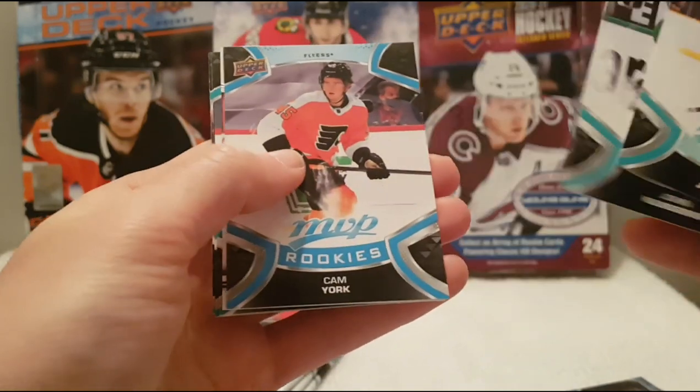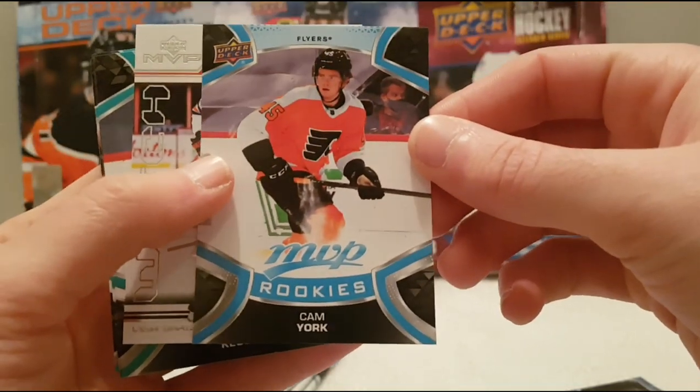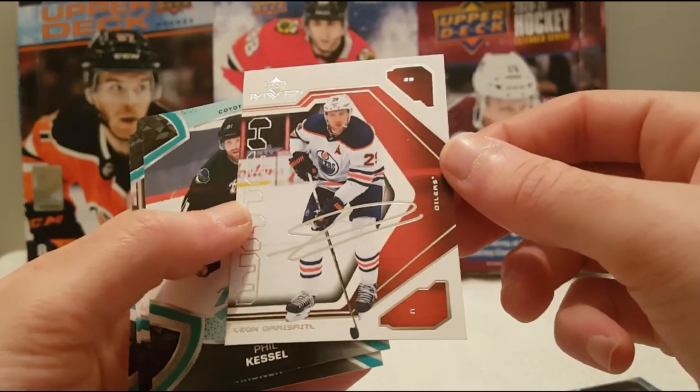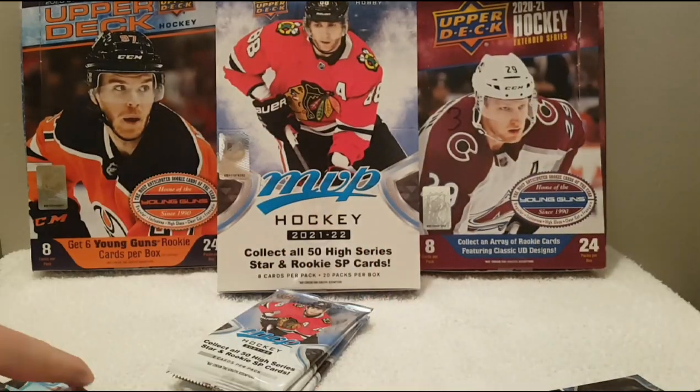Ryan Johansson, John Klingberg. Oh nice — Cam York MVP rookie, pretty nice, very good guy. We have a nice Leon Draisaitl silver script MVP watch. And Doug Hamilton Ice Battles.